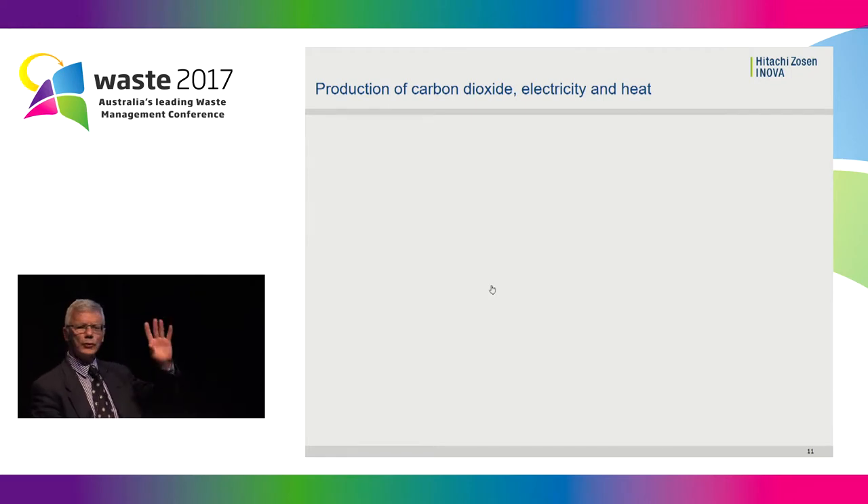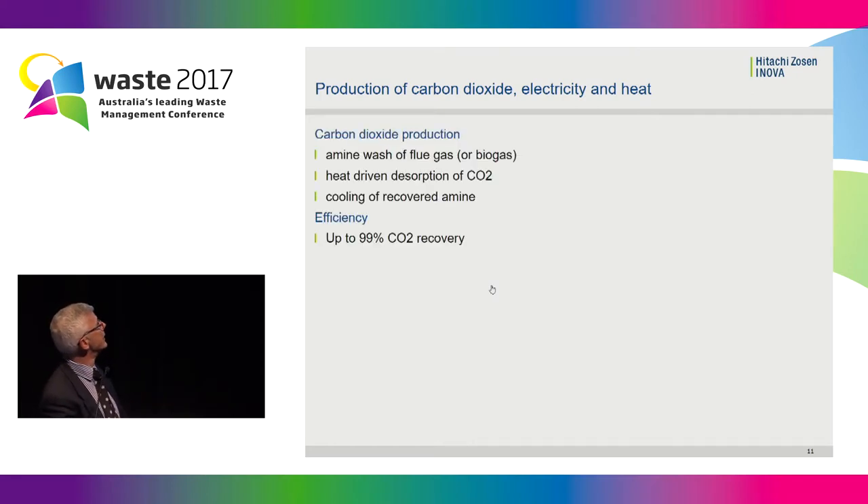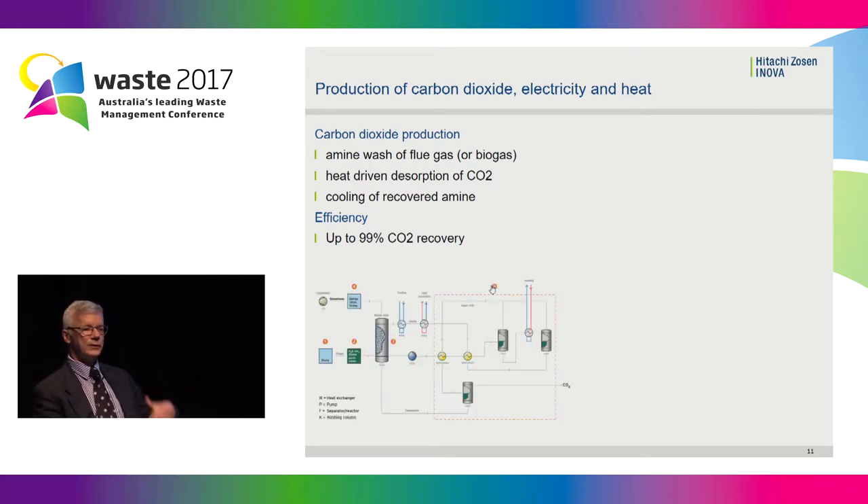So how do we supply the CO2 and the heat? CO2 — a few years ago there was a big hype about carbon sequestration from power stations. Technically, it all relies on a so-called amine wash, which is a chemical that absorbs CO2 at lower temperatures. You then heat it up slightly, the CO2 gets released in pure form, you cool down the solvent again and reuse it. So it's a constant recycle — this is the process. It's all about an amine wash, which is technically used already many times in the world.